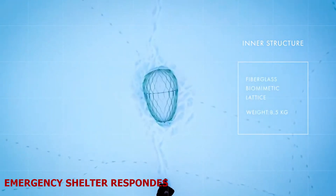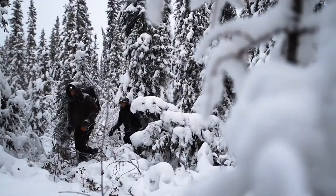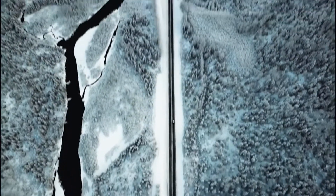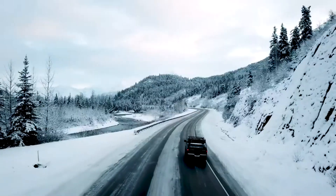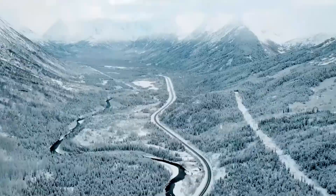Emergency Shelter Respondus. You love adventure, right? So how would you survive if you found yourself in extreme arctic conditions — lost with little visibility, no cell phone coverage, and sub-zero temperatures? We have the answer.